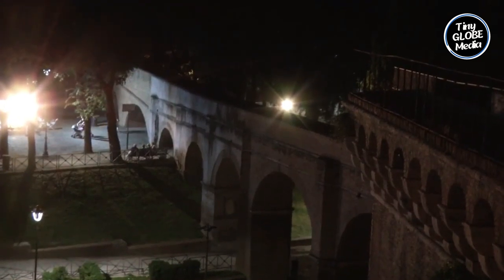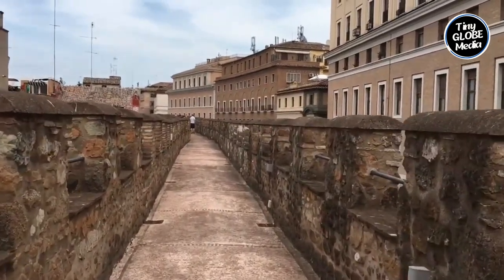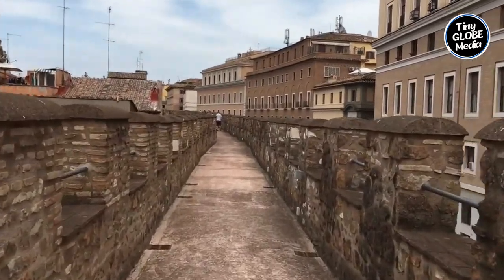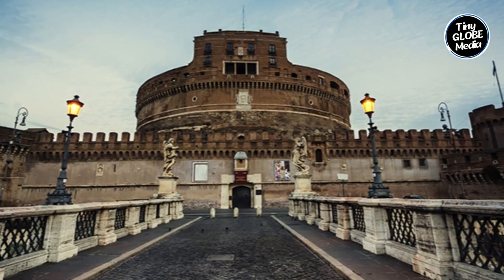The Passetto has since served as a symbolic link between the Vatican and Castel Sant'Angelo. While it was originally built for defensive purposes, it has also been used for ceremonial processions and as a private passage for Popes to move between the two locations. It's worth noting that the Passetto is just one example of a secret passageway used by the Vatican — there are many more.